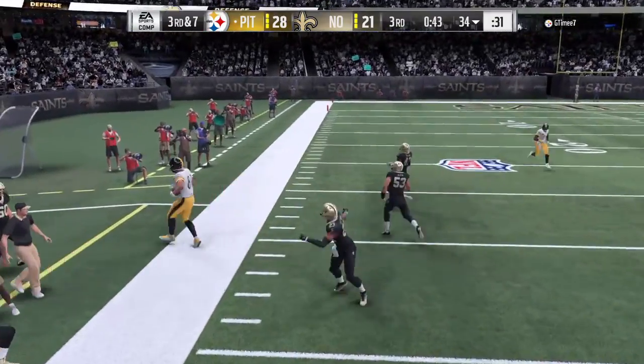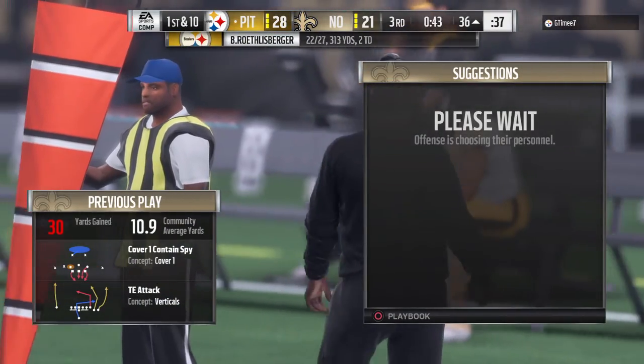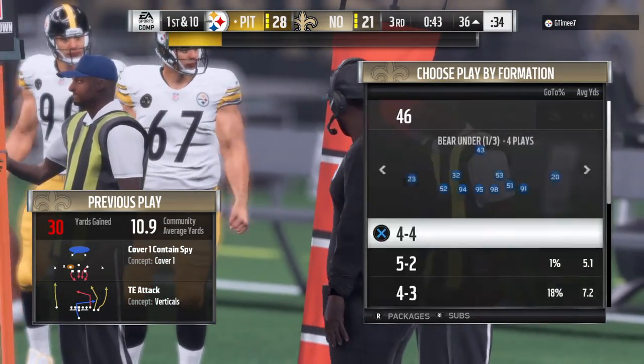Throw left side, complete. It's James, and he's going to be out of bounds, but able to take it inside the 40-yard line. Give him 30 yards there.